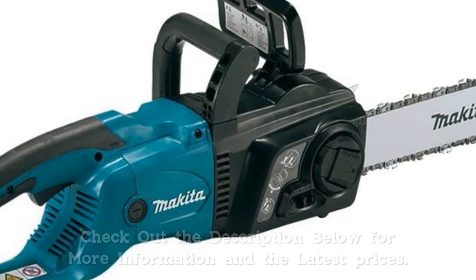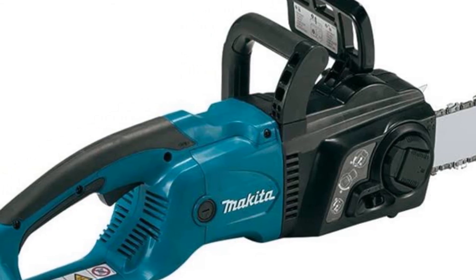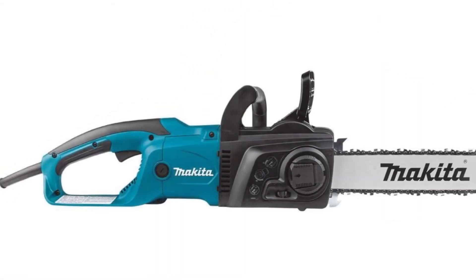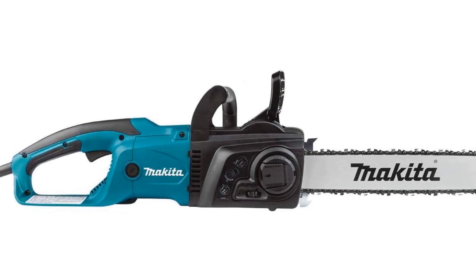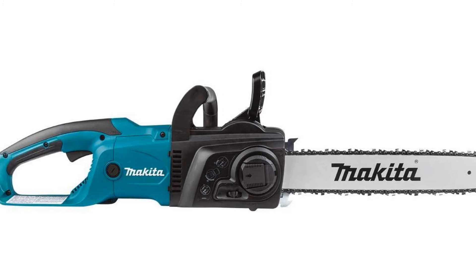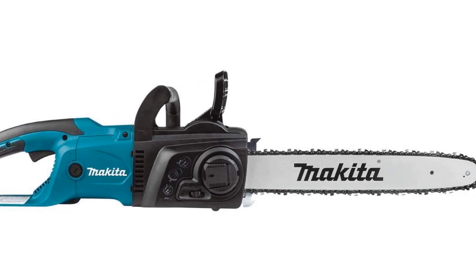You'll appreciate how easy it is to use this chainsaw, and will especially love not dealing with a high-maintenance gas engine, while still getting plenty of power. However, the chainsaw weighs just over 15.5 pounds, which is heavier than many comparable models, and it requires an outdoor-rated extension cord, as do all electric chainsaws. It's backed by a 1-year warranty and a 30-day satisfaction guarantee.